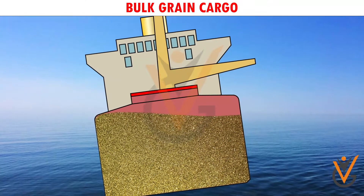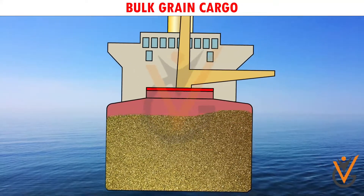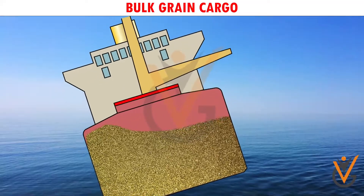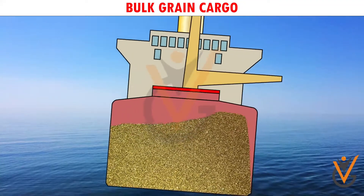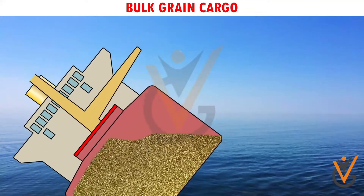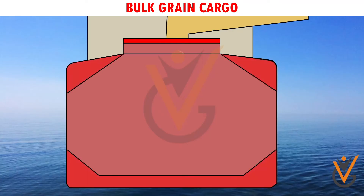Grain has a low angle of repose, which makes it shift easily when the vessel rolls higher than the angle of repose. The shifting of grain results in the vessel developing a list to the side of shifting. Any further higher roll of the vessel may cause the vessel to capsize. Improper loading of grain is therefore dangerous to the safety of the vessel.